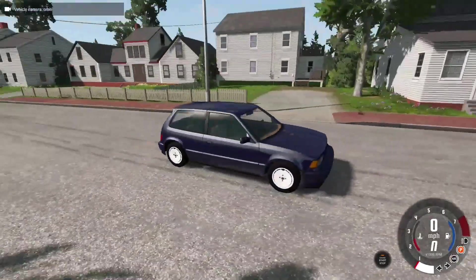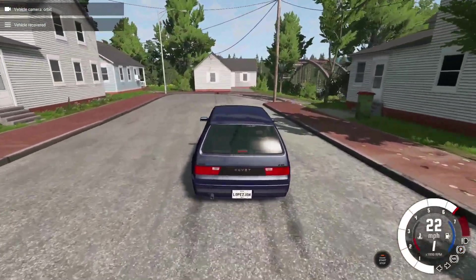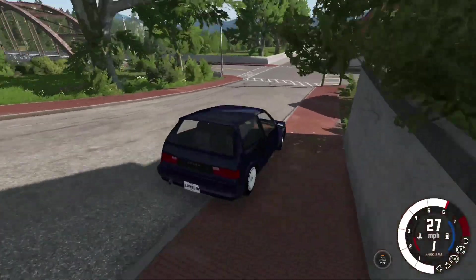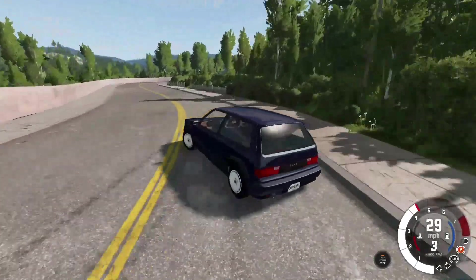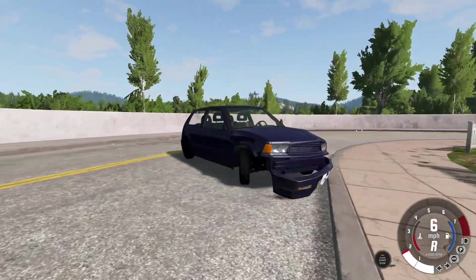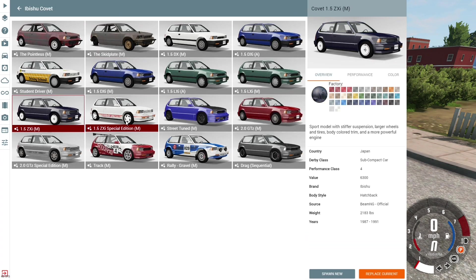We've got the ZXI — I've never actually seen this one before, I don't think I've ever used it. ZXI, hmm. That engine looks a bit more powerful. I just want to see what this thing's capable of doing. It's got a bit more power than the standard versions, and it's got those futuristic wheels which are actually hubcaps — so everyone's life was just a lie.